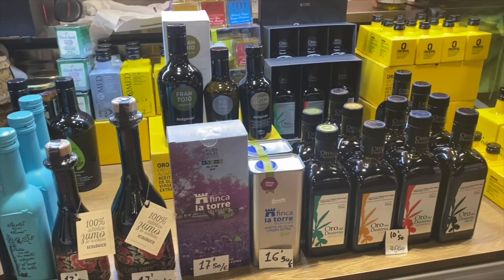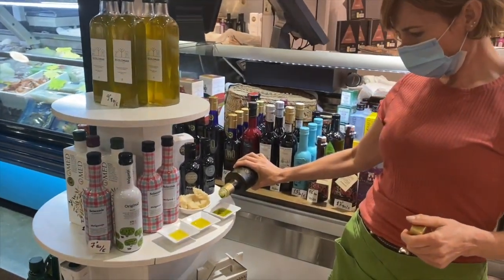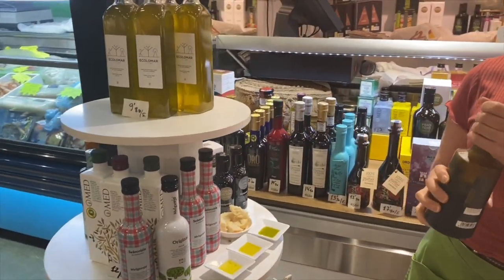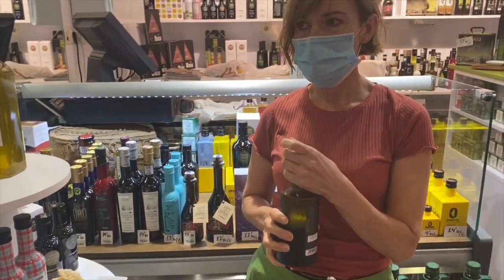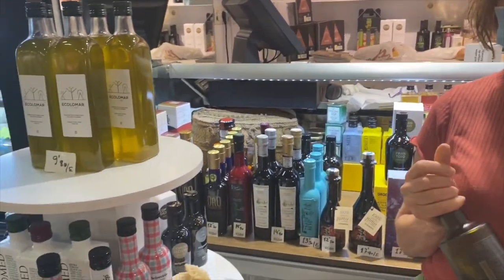You could spend hours here tasting olive oil. Now she's giving me another olive oil — she has the one from her town. The olive oil from her town comes from olive trees that her grandfather planted, so they've been in her family now for generations.